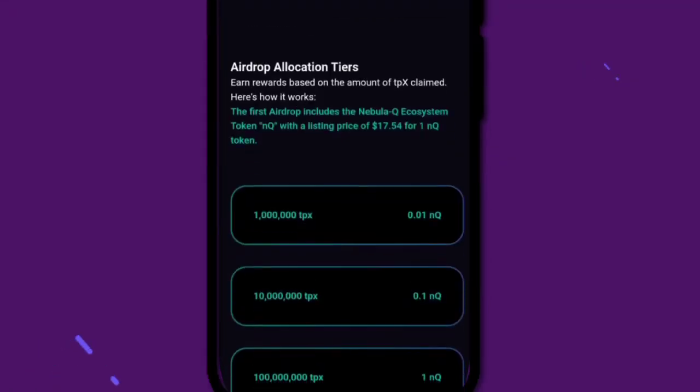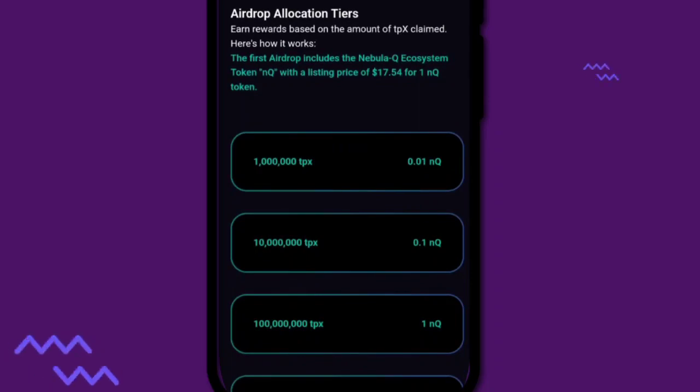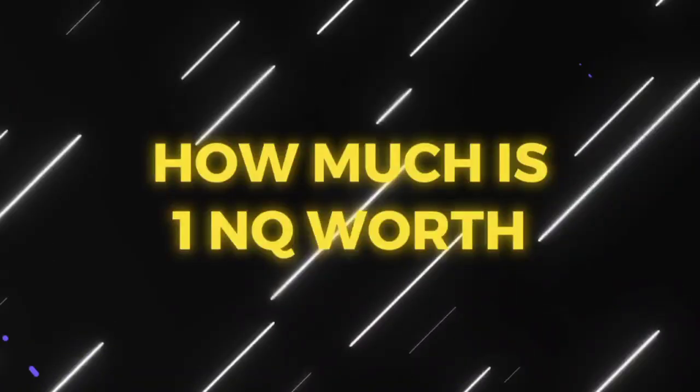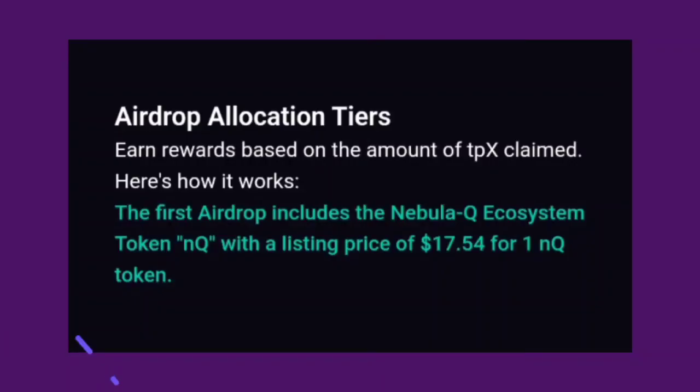Soon, these TPX points will turn into NQ tokens. Now, to the million dollar question — how much is one NQ worth? The listing price is set at $17.54.